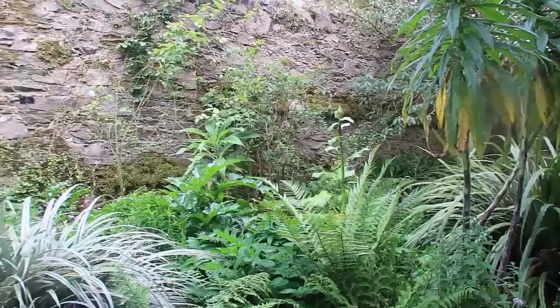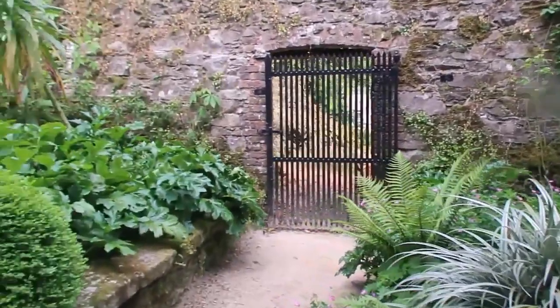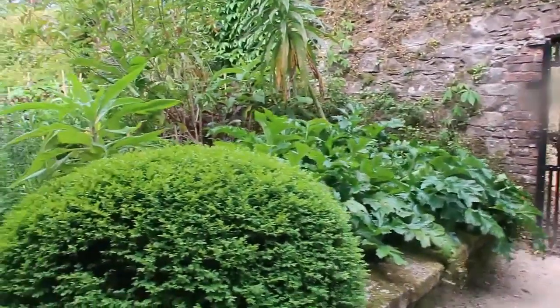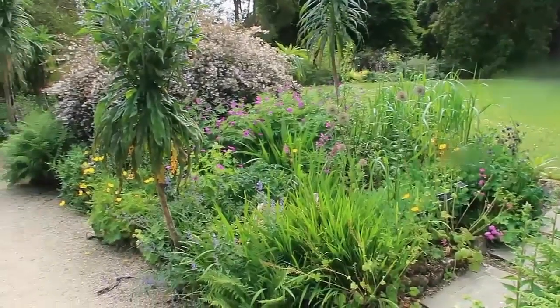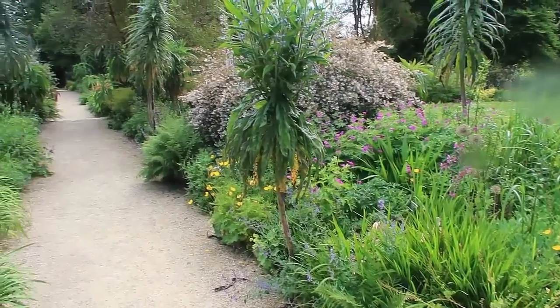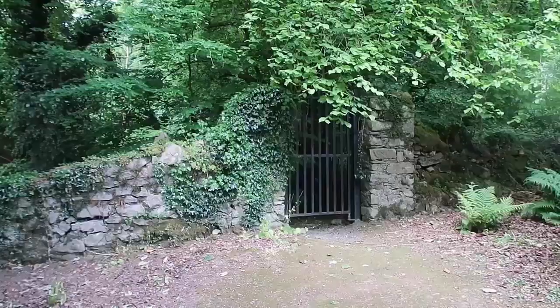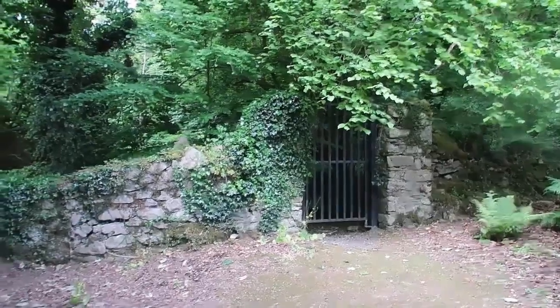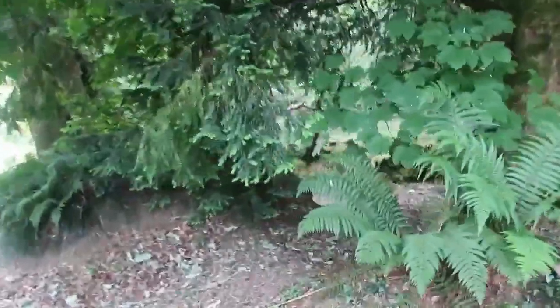I love all these old walls and secret gates. And there's another hidden gate over there. I think there's a little stream through here. Let's make our way through.